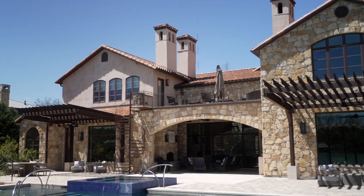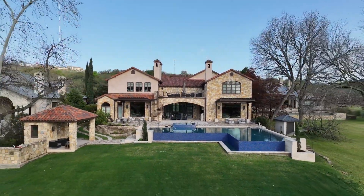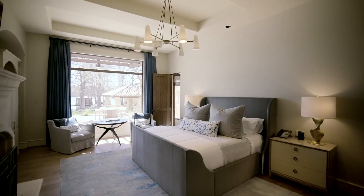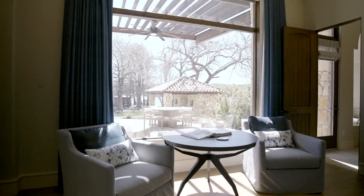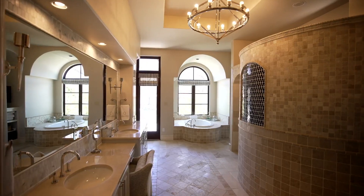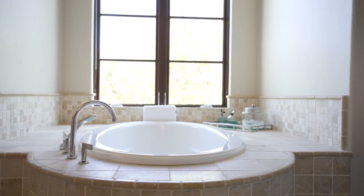Custom-built arbors provide shade without blocking the views or natural light. The primary bedroom on the first floor offers the owners seclusion, privacy, and luxury, with a large bath featuring a walk-in shower and a garden tub overlooking the lake.